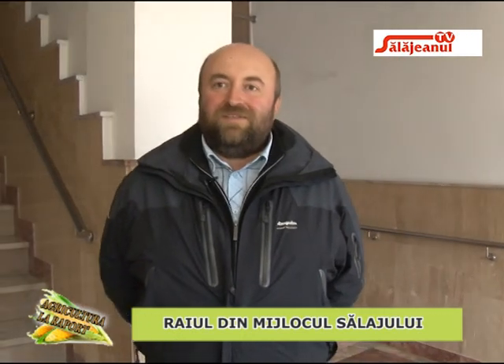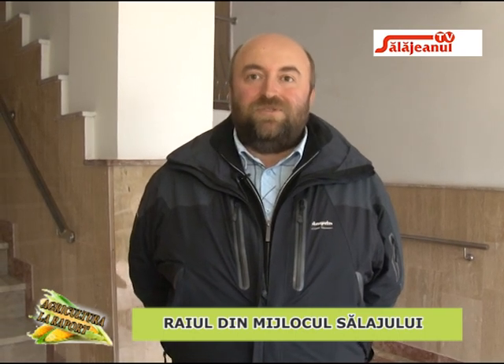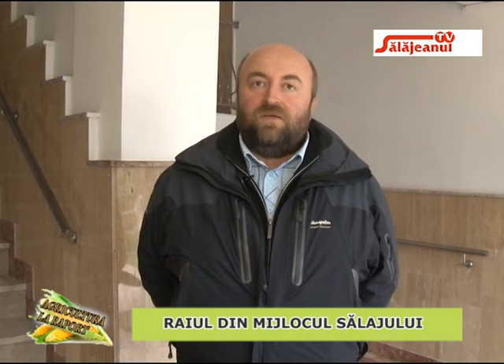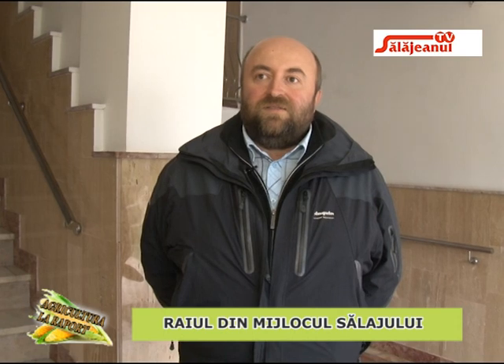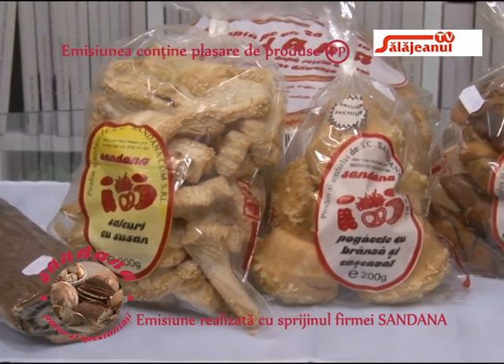Bun venit la Grădina Botanică din Jibou, care aparține Centrului de Cercetări Biologice din localitate. Grădina Botanică Vasile Fati are o istorie mai recentă decât alte grădini botanice din țară, dar este din ce în ce mai frumoasă și mai apreciată de cei care ne trec pragul. Vom face o trecere în revistă a principalelor obiective și atracții botanice, dar și a altor lucruri inedite de la Grădina Botanică din Jibou.